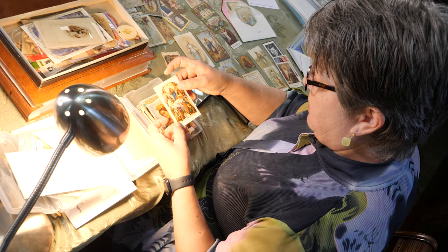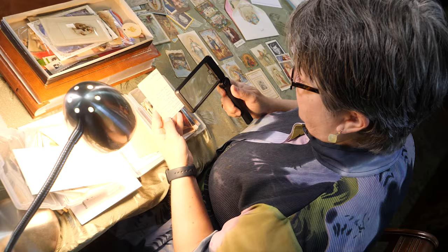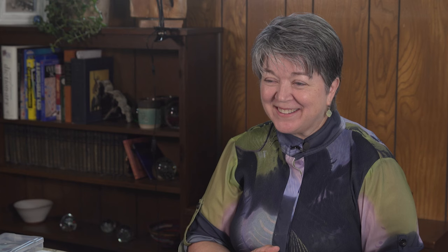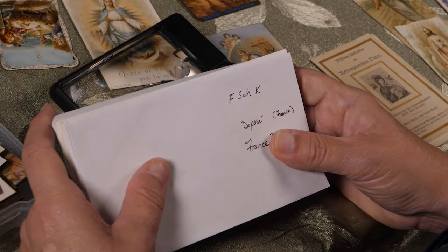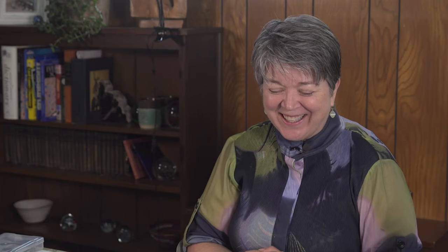Holy cards are a very important part of Roman Catholic tradition and culture, used to help explain stories and the Catholic religion. Yvonne got started when her mother and father gave her her first holy cards — her mom put one in a present and said it was something she might like. Yvonne estimates she has about 1,500 cards. They often fall out of Bibles and books, and can occasionally be found in antique shops in the postcard section.